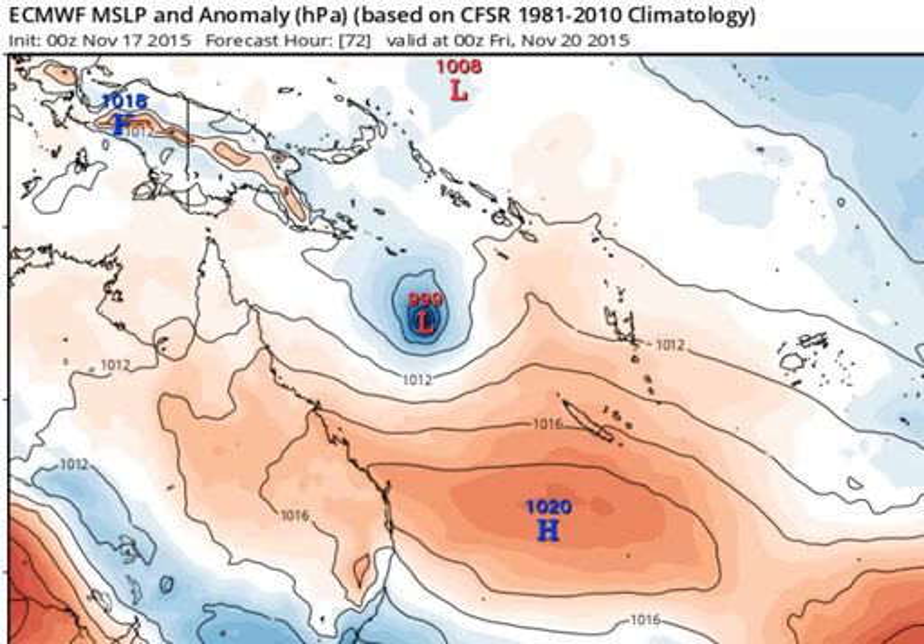As we move on to Friday morning, we can see the system getting close to cyclone intensity at 999 hectopascals, with a very strong pressure gradient meaning very strong winds to the south of the system — not much happening to the north. So if it does become a cyclone, it will be a very lopsided one, with most of the effects — the wind, the rain — all located south of the centre.